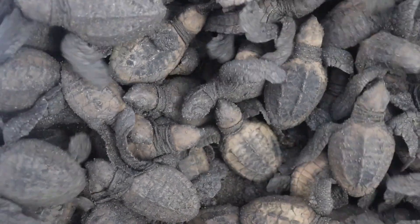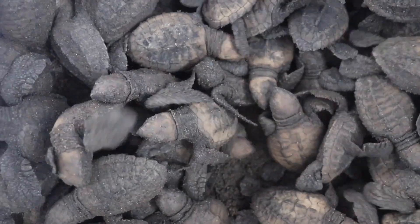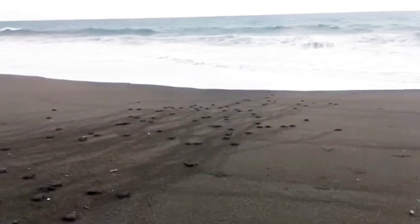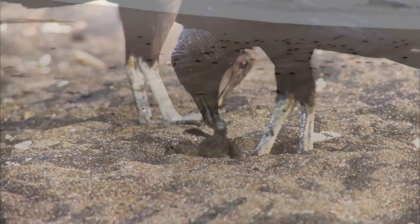But this journey is full of danger. As the hatchlings make their way to the sea, they face predators like birds and crabs. Sadly, some don't survive these early challenges.